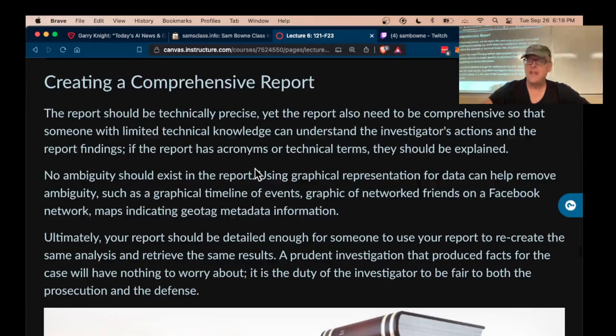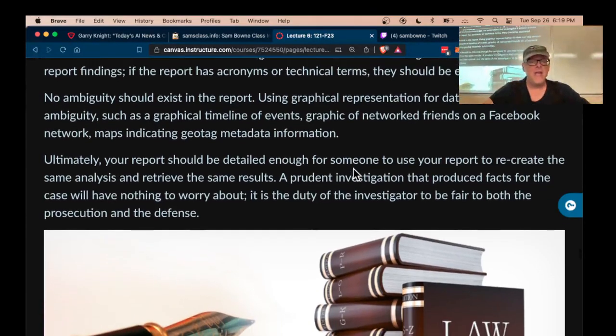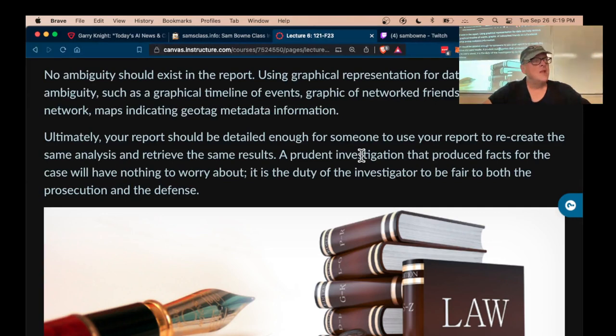If you use jargon or funny words, you have to explain what they are. It's nice if you can have a graphic, like a chart of some kind to present the data — that helps communicate it to non-technical people. Your report is like a scientific paper. The purpose of a scientific research paper is twofold: to present your findings and to explain your methods so that someone can reproduce what you did. You have to have enough information so another forensic examiner can repeat what you did and get the same result.